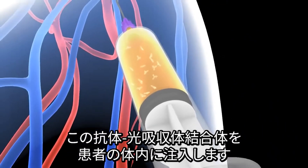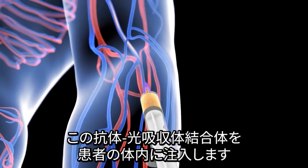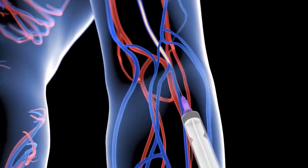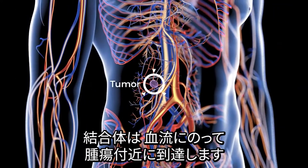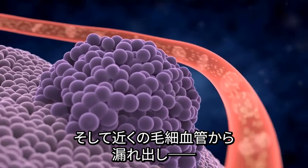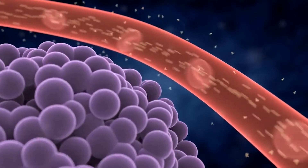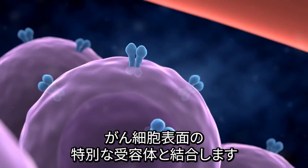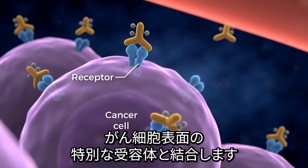The antibody-photoabsorber conjugate is injected into a patient. It will travel through the bloodstream and eventually reach the site of the tumor, where it will leak out of permeable vessels near the tumor and bind to special receptors on the surface of cancer cells.